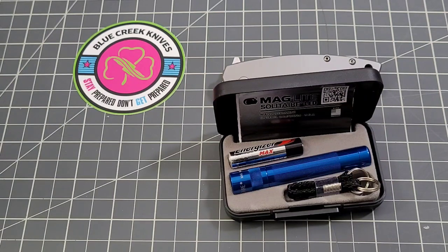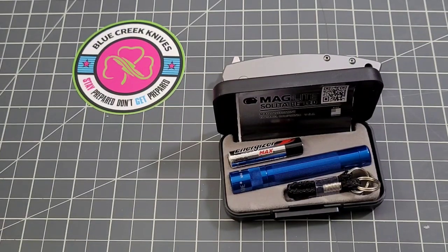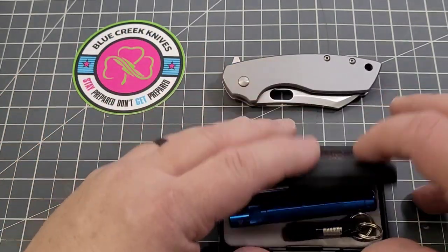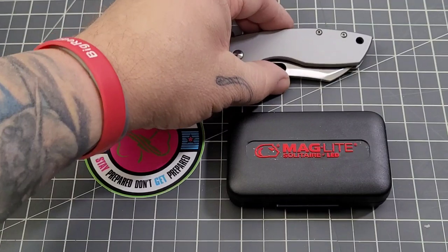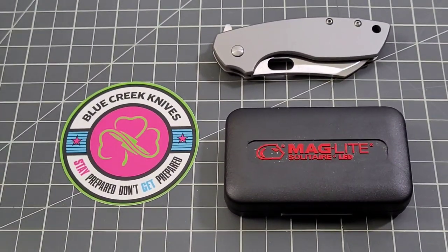The swag - thank you as always to Drew and Brent for the help with the stickers this month. As Blue Creek Knives continues to grow, Brian truly appreciates your support. The stickers are done by Backpack B and Drooby Tunes. I actually just got a box from Drooby Tunes that I need to open - maybe we'll do a midweek mail call. But Brian, I know you were concerned about this month due to supply issues, and I tell you, the value is there in this box.